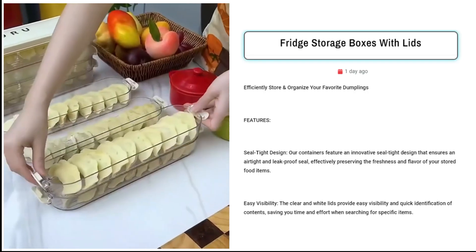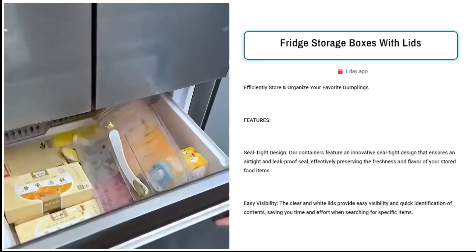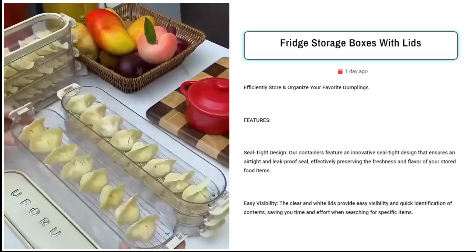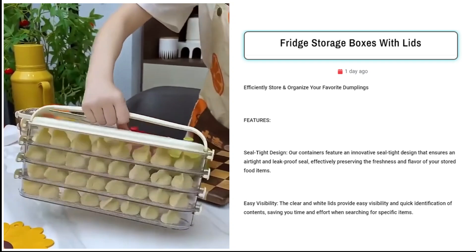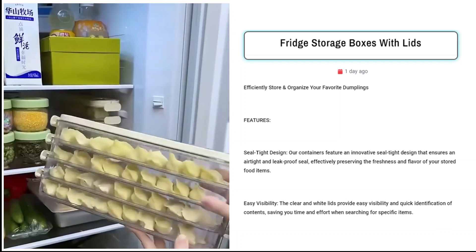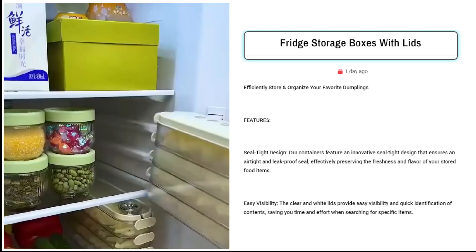Our third product is the fridge storage boxes with lids. Sell these innovative dumpling storage containers to transform your kitchen organization. The seal-tight design preserves freshness and the clear lids save you time by providing easy visibility. Made from food-grade plastic, these containers are both safe and durable. The stackable design maximizes space efficiency, keeping your kitchen or pantry tidy. With versatile layer options, catering to various storage needs becomes seamless.